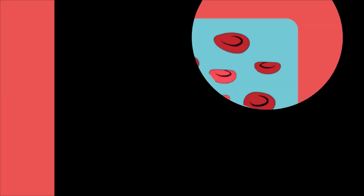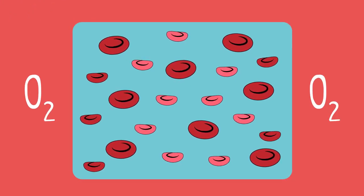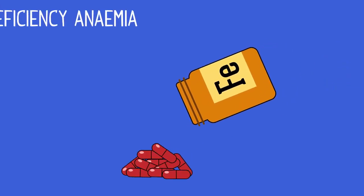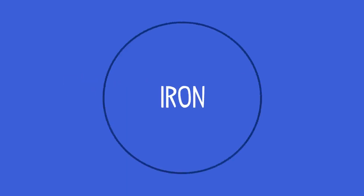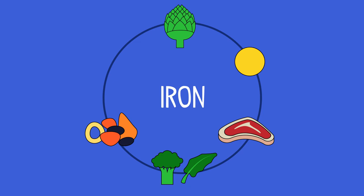They will also appear paler when looked at under a microscope, and the symptoms are produced because the person's body cells do not receive enough oxygen for respiration. Doctors sometimes prescribe iron tablets if someone is suffering from iron deficiency anemia. Sufferers could also increase the amount of iron in their diet. Foods that are rich in iron include artichokes, egg yolks, red meat, dark greens, dried fruits and legumes.